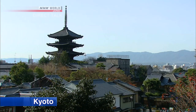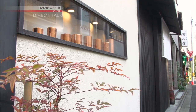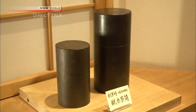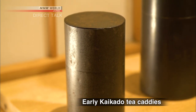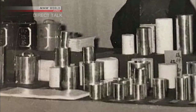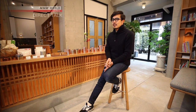Kaikado is based in Kyoto, a city known for a variety of traditional crafts. It was founded in 1875, and is Japan's oldest tea caddy maker, known for being the first to introduce metal into its manufacturing process. With the Industrial Revolution, tin was being mass-produced in England, so this new material was being imported. Our founder was very good with his hands, and apparently he was asked to make caddies using this material — and that was the beginning.